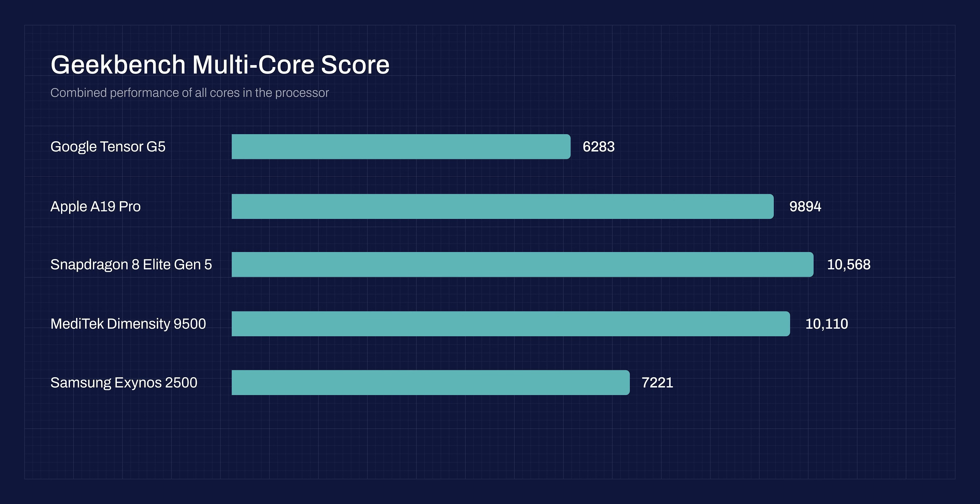For multi-core, the order was different: the Snapdragon got first place and exceeded the 10K mark, which is insane performance for a phone. The Dimensity got second place, followed by the Apple A19 Pro, then Exynos, and again Tensor in last place.